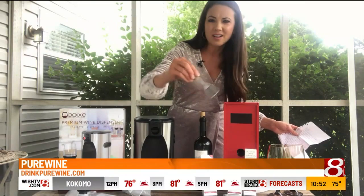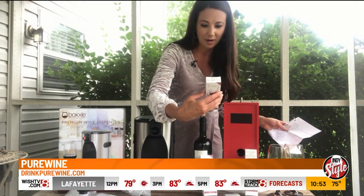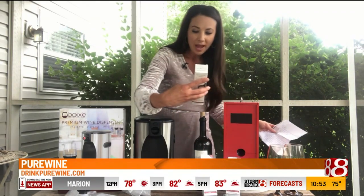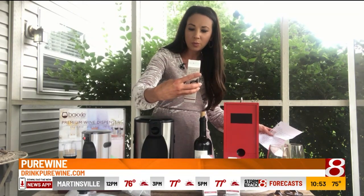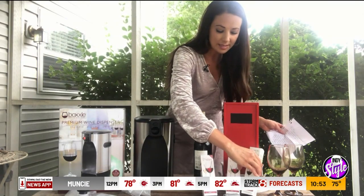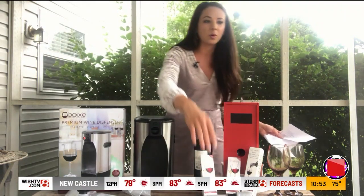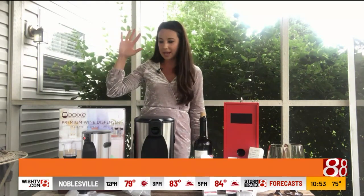You have this aerating system option, and then you have this wand — you simply stir and go. It removes the histamines and sulfites from red wine. The other option: you insert the tube into the bottle and it filters and aerates as you pour into the glass. So it does its job as you pour. Super cool — you can enjoy your wine again without feeling those side effects.